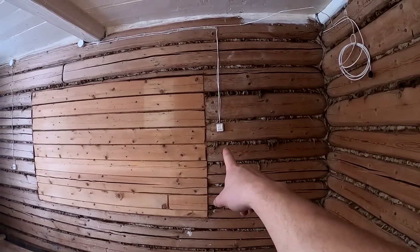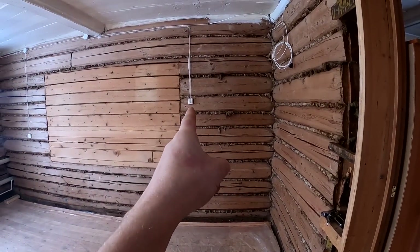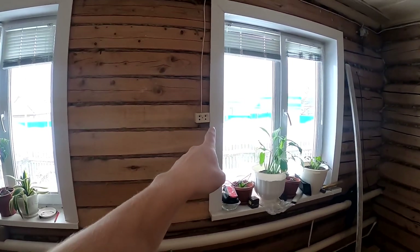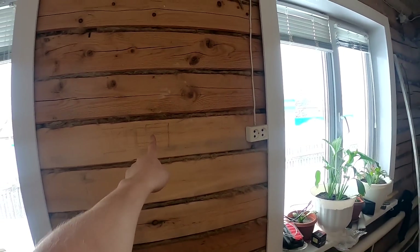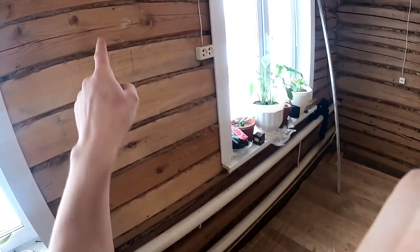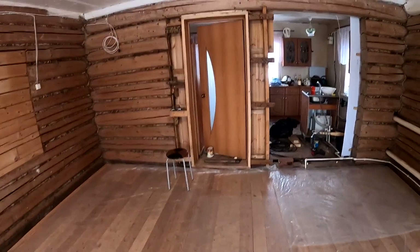Did you notice where the light switch for this room is? Here's the door — the switch is over there, and the socket is there. It's been like that forever in this old house. In some old houses, even the switch is placed far from the door — you enter in the dark, walk to the switch, turn on the light. Then when you leave, you turn it off and walk back out in the dark. That was the old logic. And it was also child protection — everything placed up high.